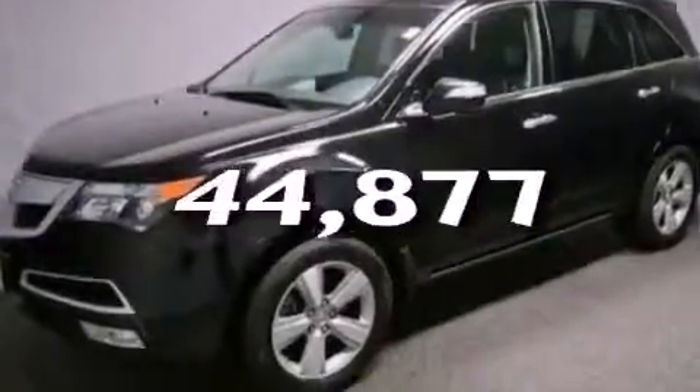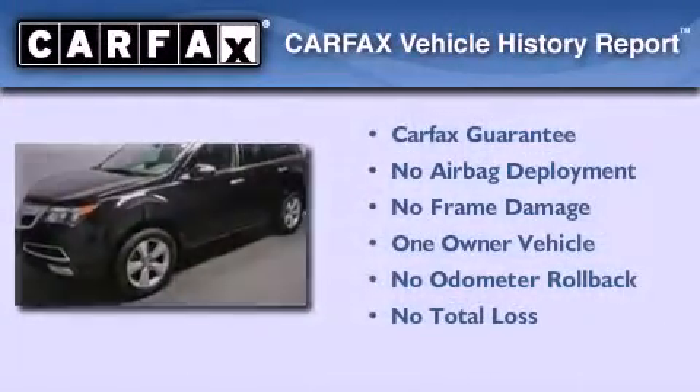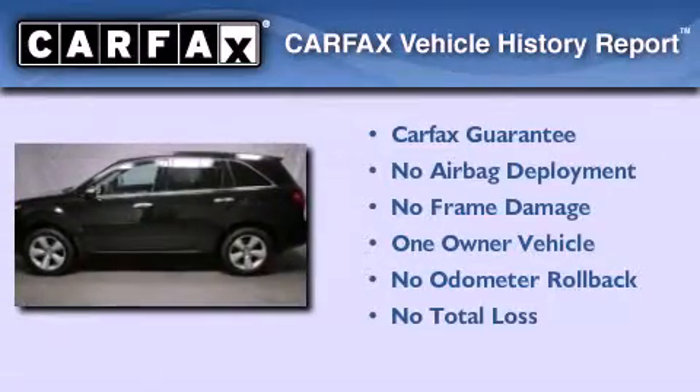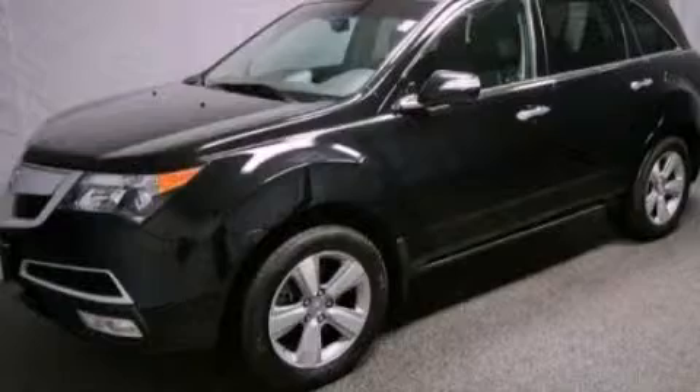This vehicle has fewer than 45,000 miles on the odometer. This Acura has had only one owner and it qualifies for the Carfax buyback guarantee. Call or visit us right now and arrange your test drive today.